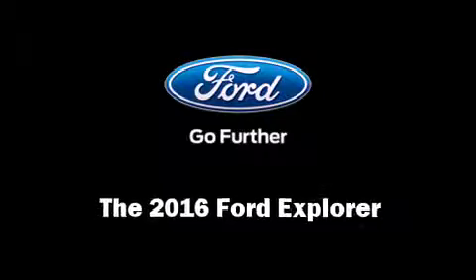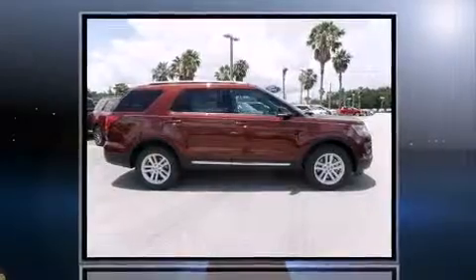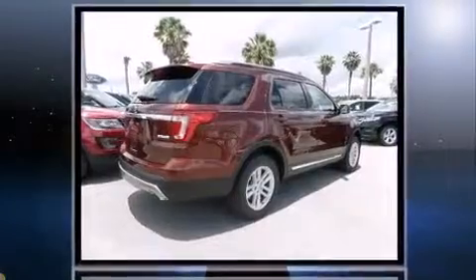The 2016 Ford Explorer. Smooth gear shifts are achieved thanks to the 2.3-liter four-cylinder engine, and for added security, Dynamic Stability Control supplements the drivetrain.